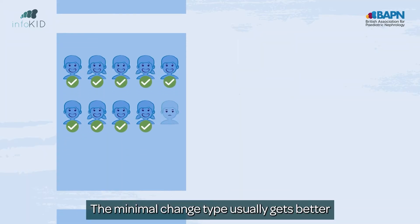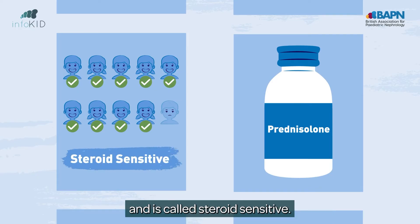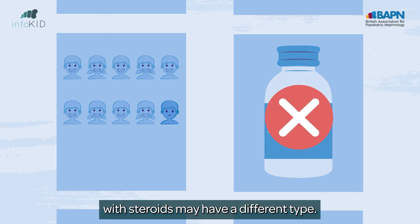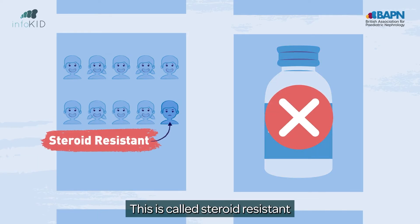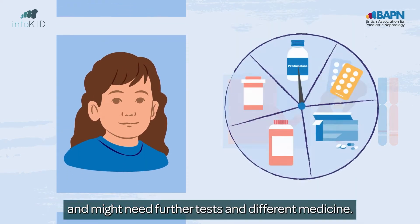The minimal change type usually gets better with a steroid medicine called prednisolone and is called steroid sensitive. Some children whose kidneys don't get better with steroids may have a different type. This is called steroid resistant and might need further tests and different medicine.